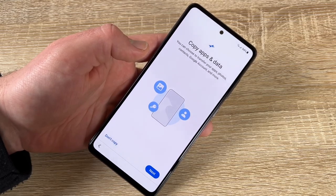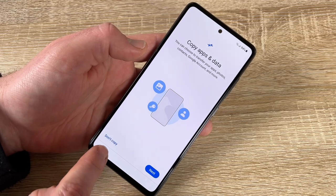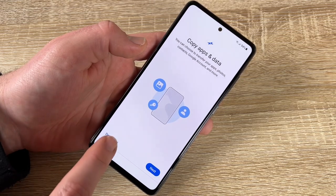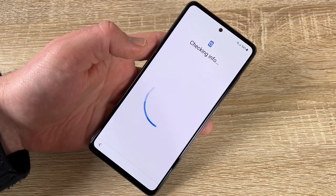The next step is 'Copy apps and data.' You can transfer apps, photos, contacts, Google accounts, and more. I'll choose 'Don't copy' to show you the setup as a new beginner.